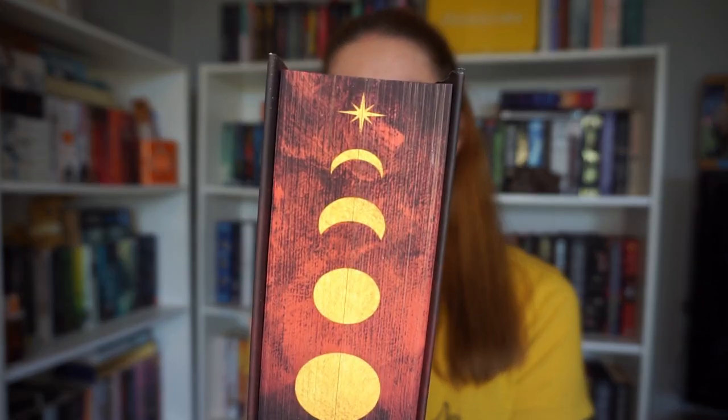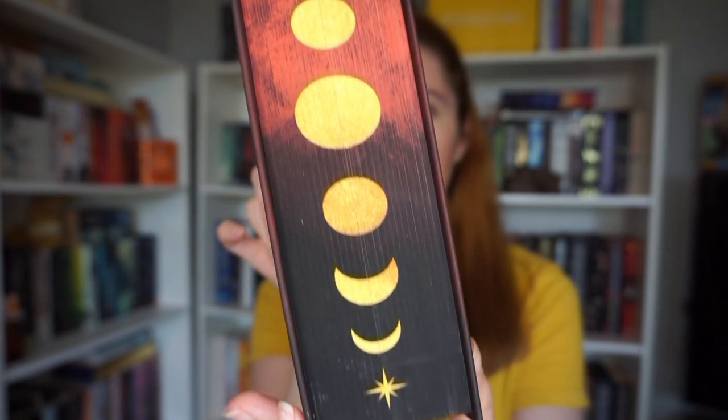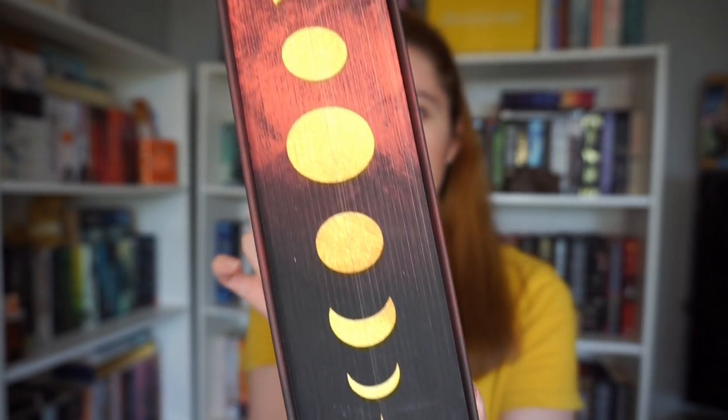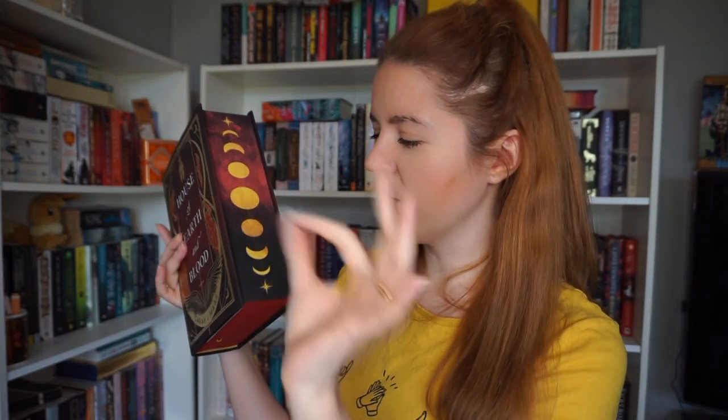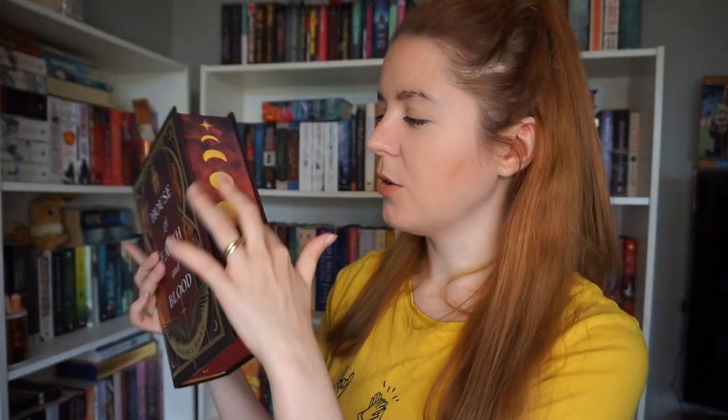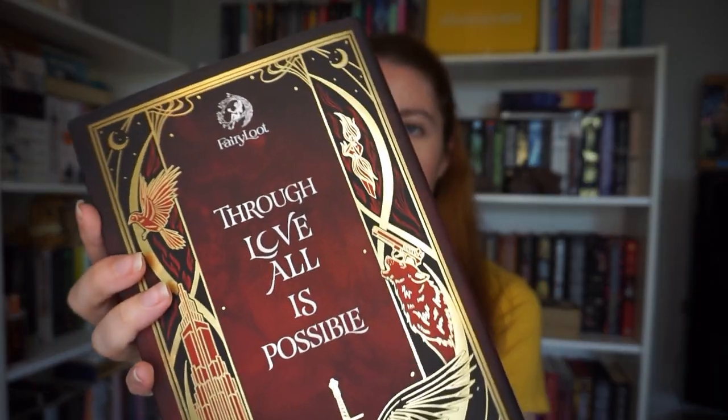I'm just having a look at the sprayed edge. I can't tell what this is supposed to be — the black and the red, it's just not blended in at all. It kind of looks like paintbrush marks, but then it's not consistent. I don't like this. As much as I like the crescent moon idea and the stars, I don't like whatever's going on back here. On the back there's a famous quote from the book: 'Through love all is possible.' Again, lots of gold foiling going on here — very art deco.